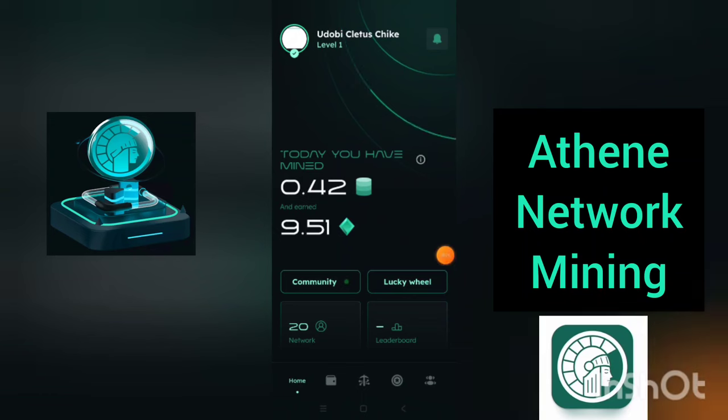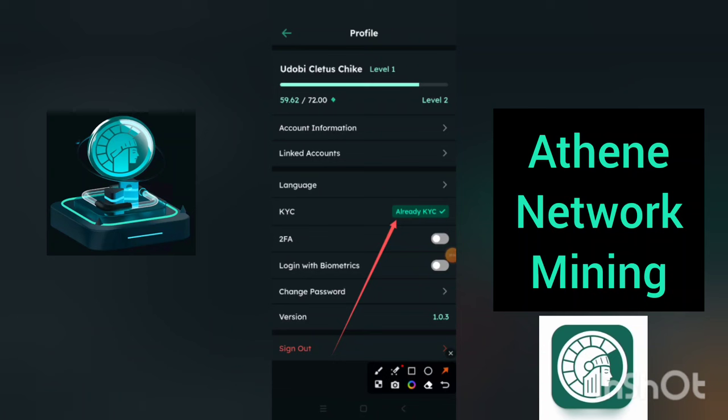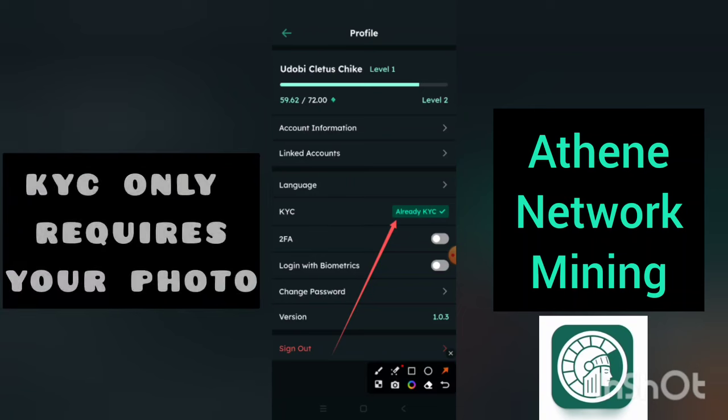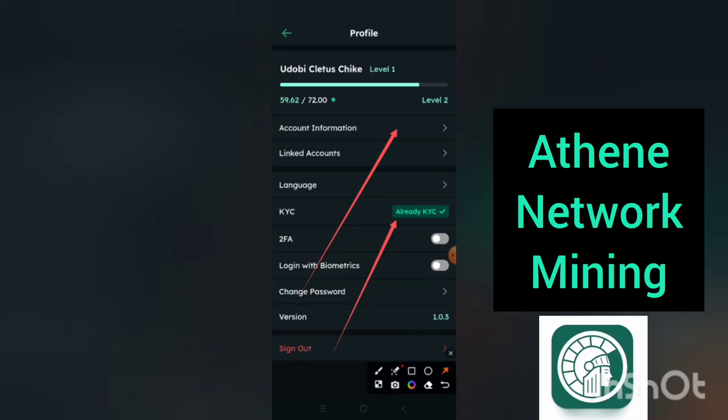Immediately after you sign up, you come over to this section to do your KYC. When you click on it, you have your KYC icon here. As you can see, I have already done my KYC. Here, you can click on account information and input your account details — that is your name, your phone number, and your email address.